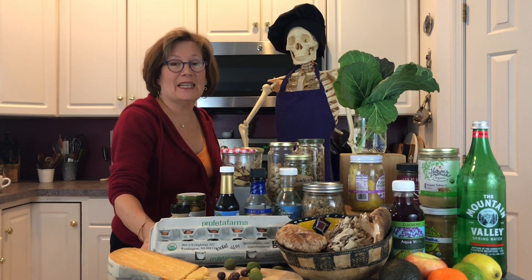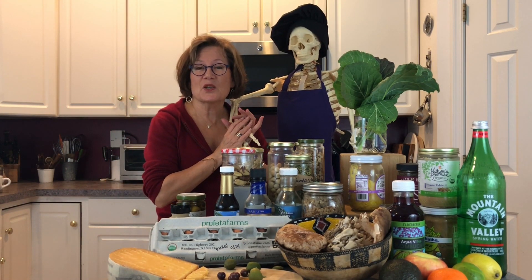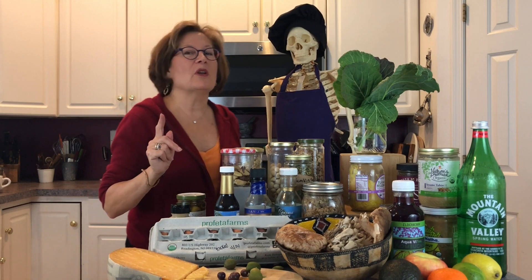Hi everybody, this is Irma Jennings from Food for Healthy Bones, and I'm here with Skelly, the skeleton that lives in the studio. Now if you remember in my 'What's in My Pantry' video, I told you about how I really don't like to cook. This is my 'What's in My Refrigerator' video, but before we go there I want to tell you what else happened to me when I first dove into cooking.